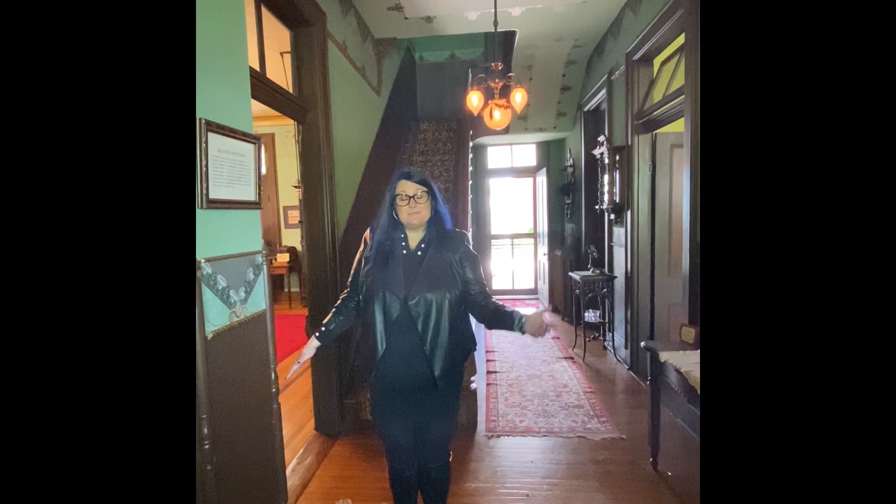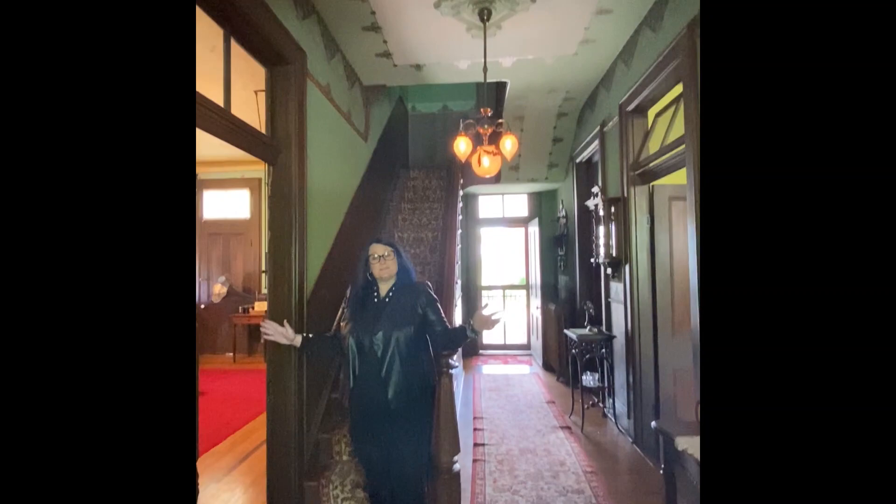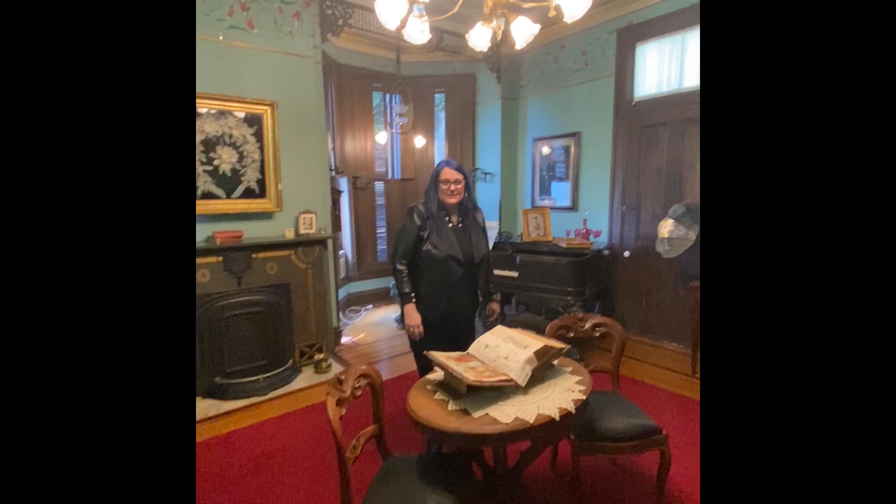We're in the entryway and the house was built as a dowry gift by a prominent local architect by the name of Edwin Branch Dean for his daughter Lula. As you can see he was very fond of his daughter, and the house has been restored as though it were in its original 1880s.